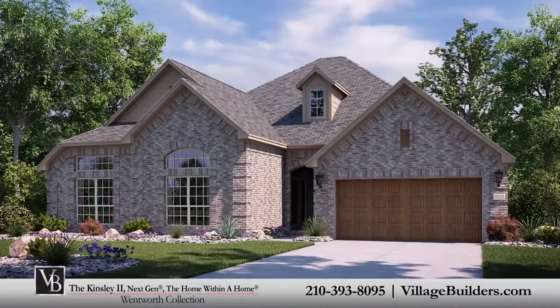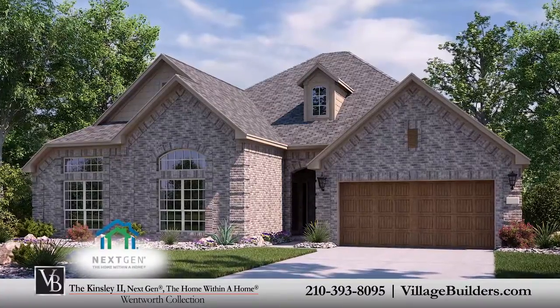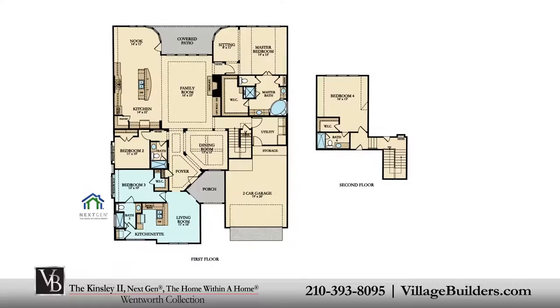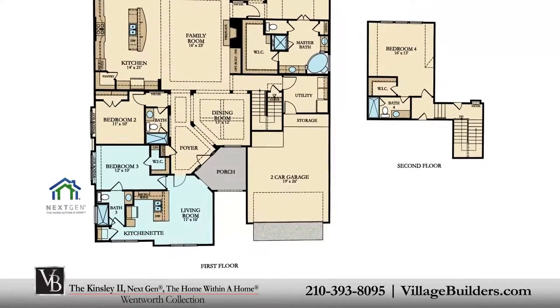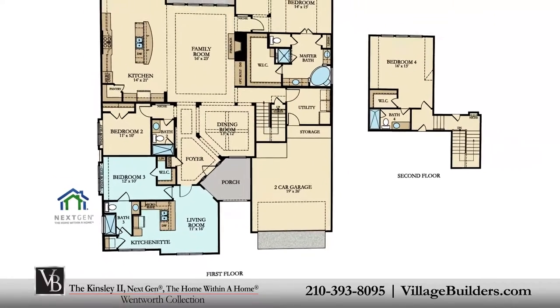Village Builders brings luxury to life in the Kinsley two floor plan, part of the next-gen the home within a home collection. This beautiful two-story home includes a main home and a private suite that are seamlessly connected with a dual-access door, which allows for as much interaction between the main home and the private suite as you desire.